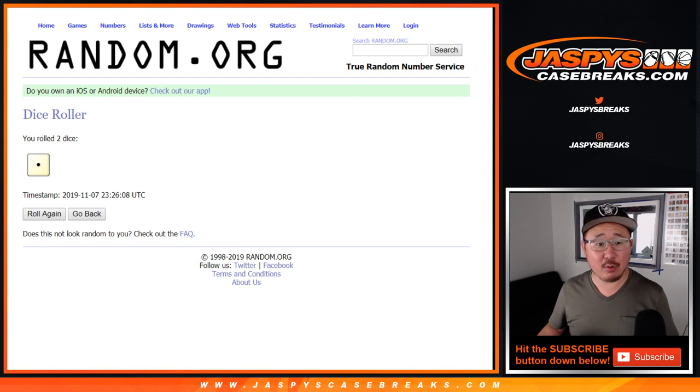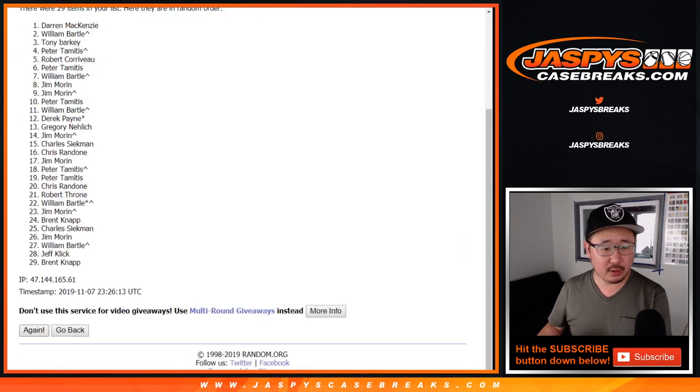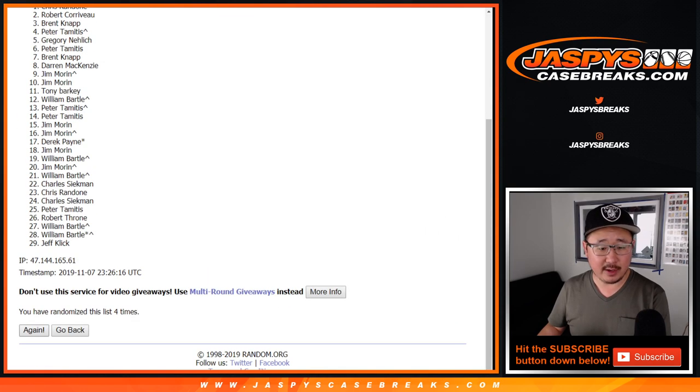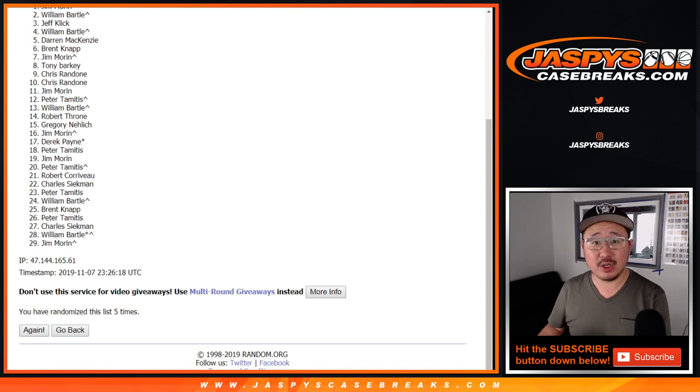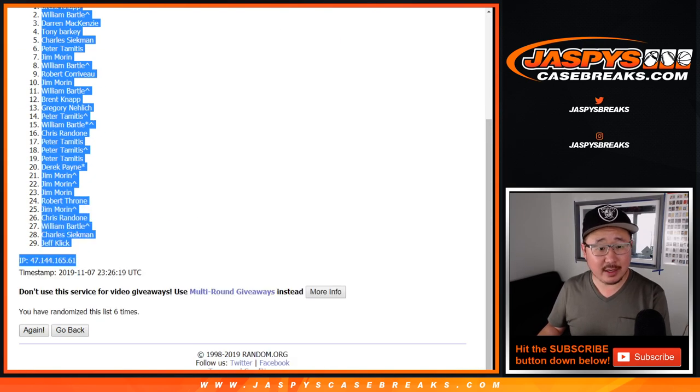Let's roll it and randomize it five and a one, six times. One, two, three, four, five, and a one. Sixth and final time. After six, we've got Brent all the way down to Jeff.